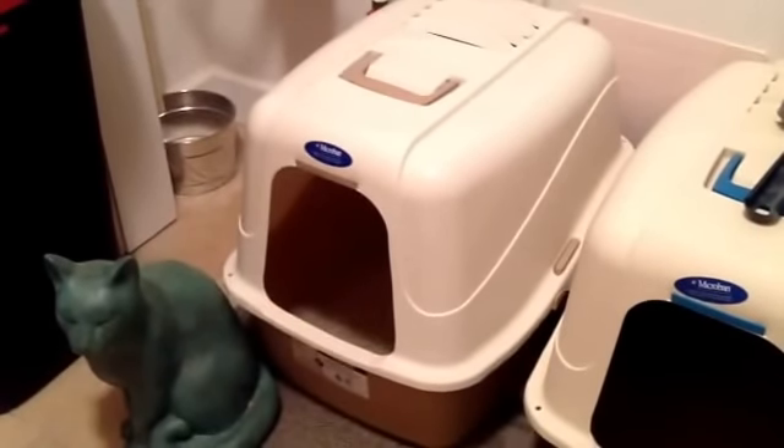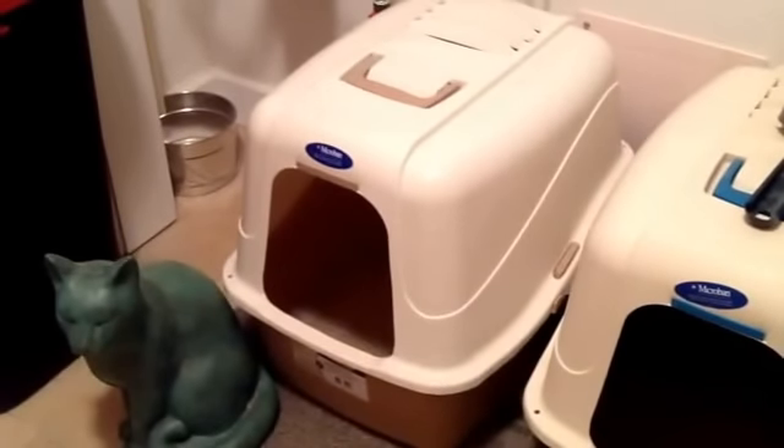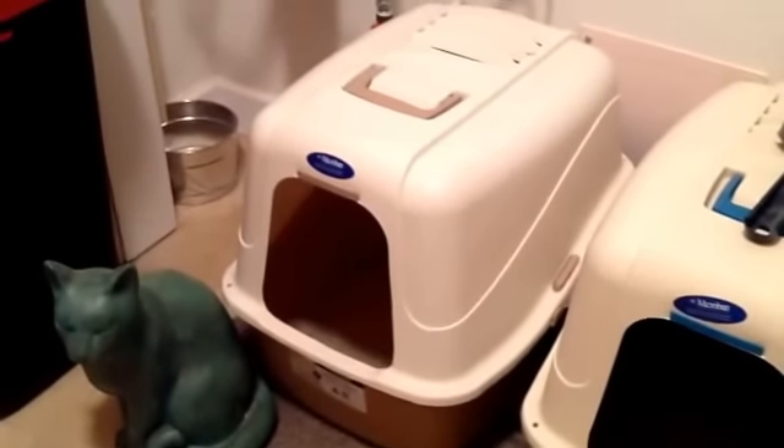The dust alone from the litter box is not good to begin with for either you or your cat. But then you're adding these extreme smells that are trying to mask the odor.